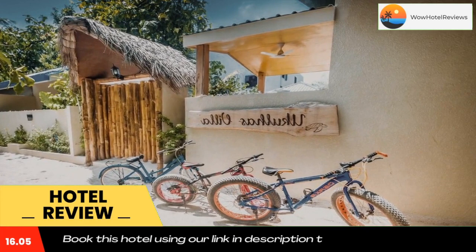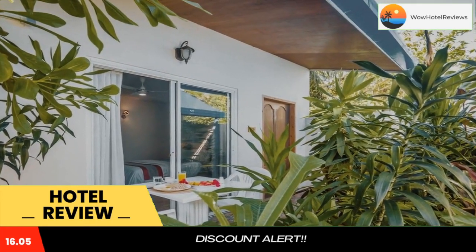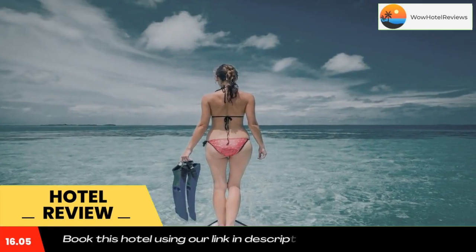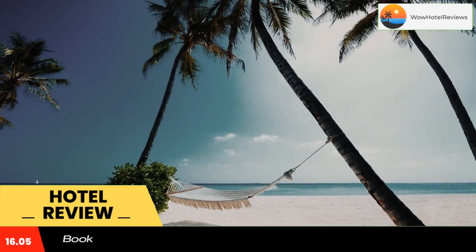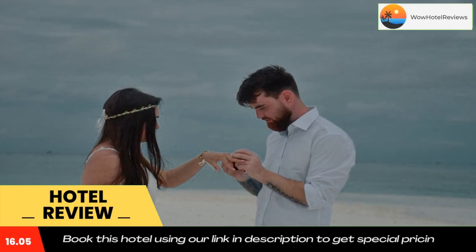Ukulahas Villa offers a playground. Staff at the 24-hour front desk can provide assistance with information about the area. Use our link in the description to get a special discount on this hotel. Don't forget to like and subscribe to our channel.